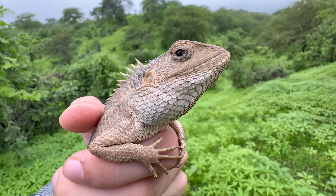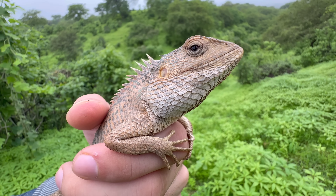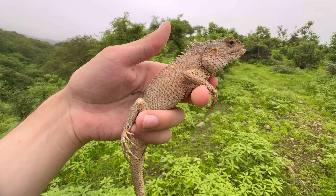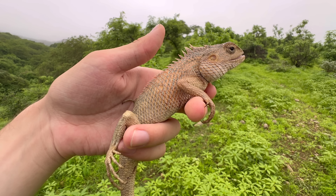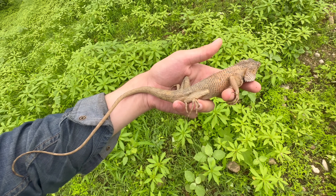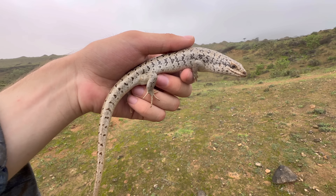These lizards are generalist carnivores. Here in Dhofar, Oman, they've been recorded eating toads, nestlings, and smaller geckos such as those in the genus Hemidactylus. Along with the native Arabian chameleon also found in this mountain range, this is one of the largest carnivorous species of lizards here. This means that across its lifespan it's a competitor with many of the native species of lizards, including some of the larger ones — for example, the Sudan Mabuya.